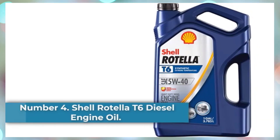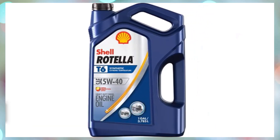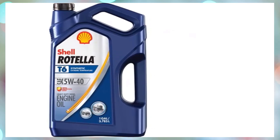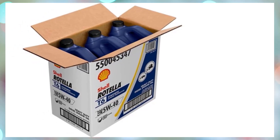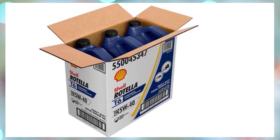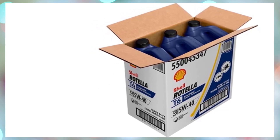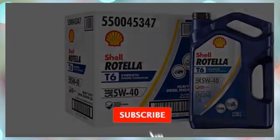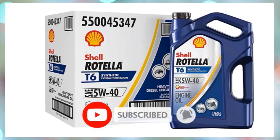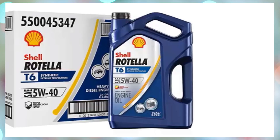Number 4: Shell Rotella T6 Diesel Engine Oil. Diesel engines often work harder and longer hours than their gasoline counterparts, whether it's a truck towing a heavy load or a long-range diesel car driving for hours on end without stopping. Extended heat cycles, longer service intervals, and the sheer expense of a diesel oil change make it important to choose a high-quality oil. Shell Rotella has a higher pour point than some other oils — the temperature at which the oil loses its flow properties — which means it's less likely to leak from worn seals or older engines. One tip: for trucks that require large quantities, a bulk 3-gallon pack isn't always cheaper than buying individual gallons.